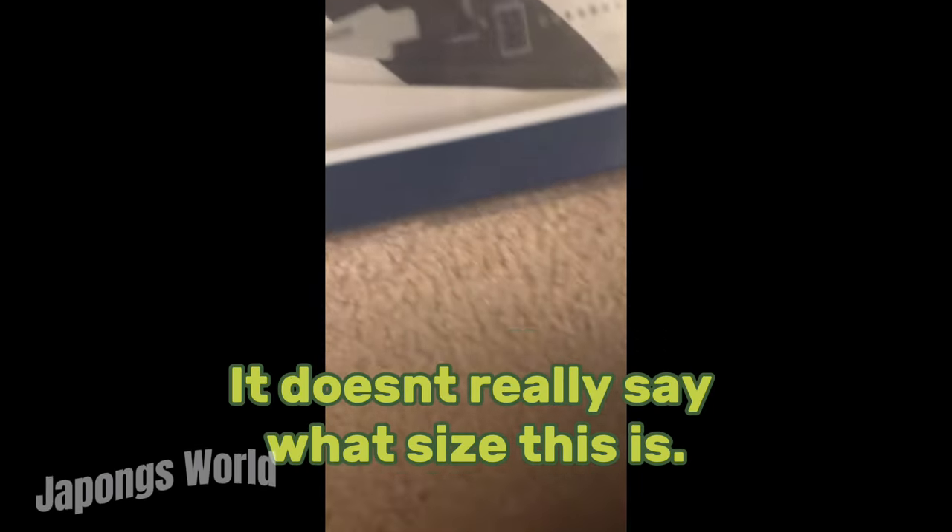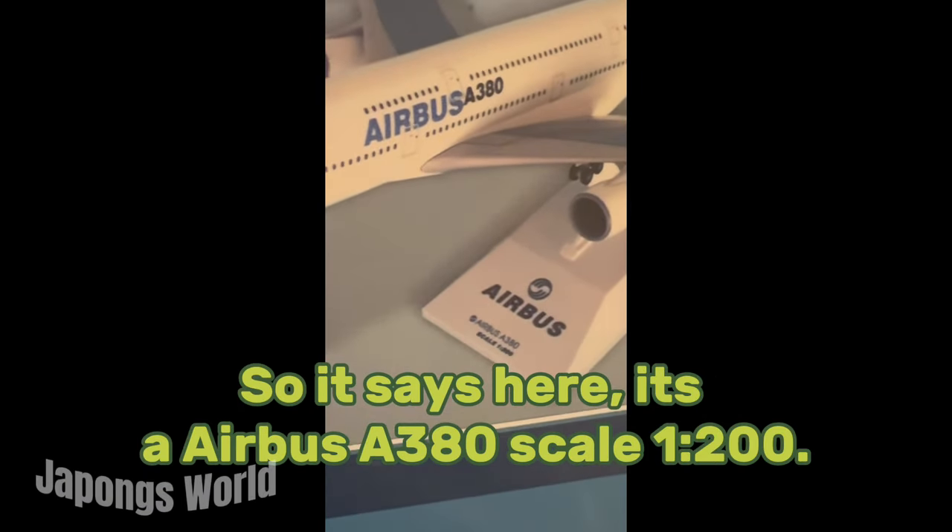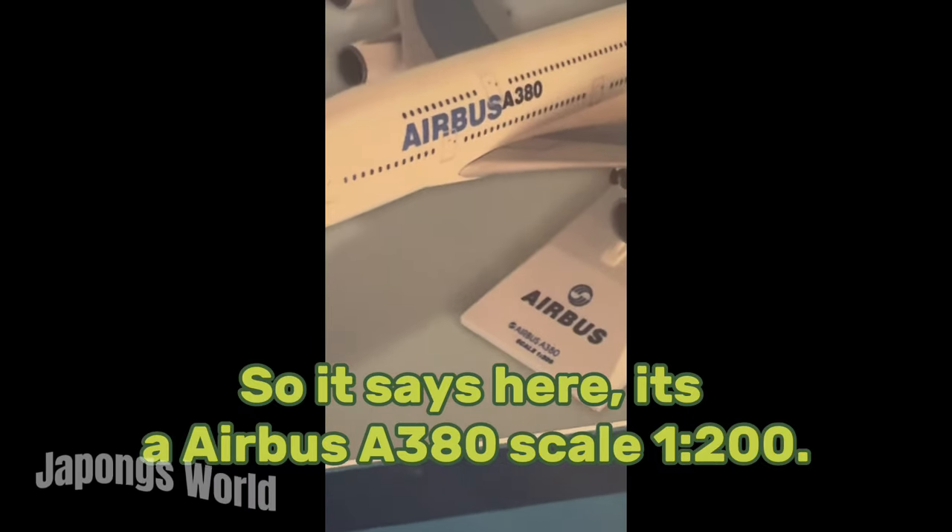It doesn't really say what size this is. So it says here, it's Airbus A380, scale 1 into 100.